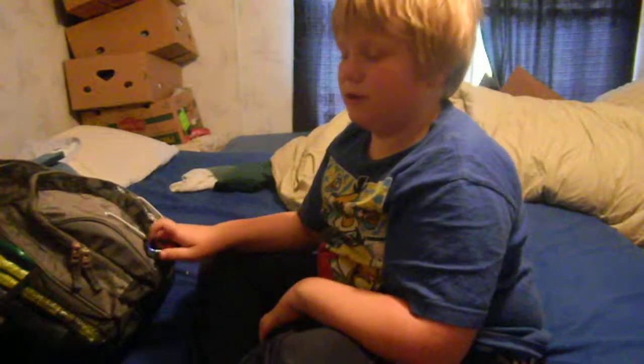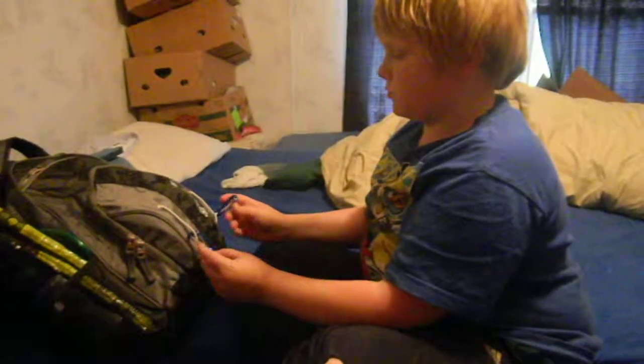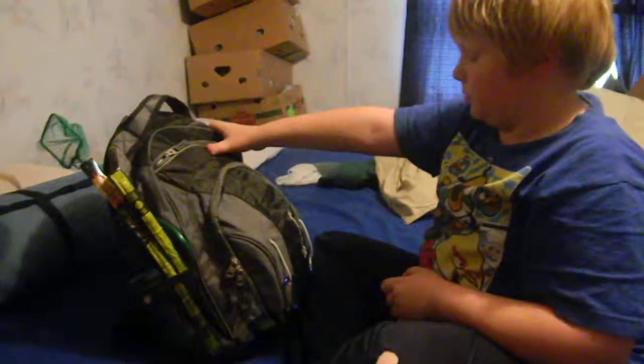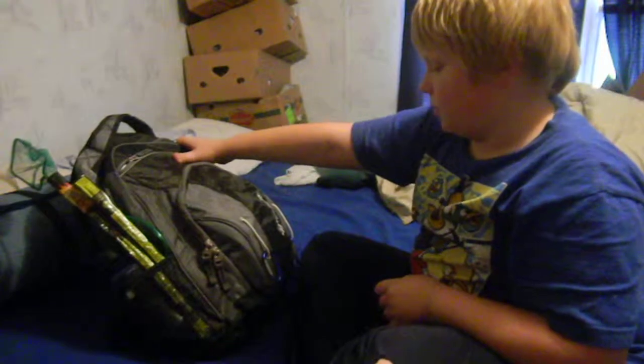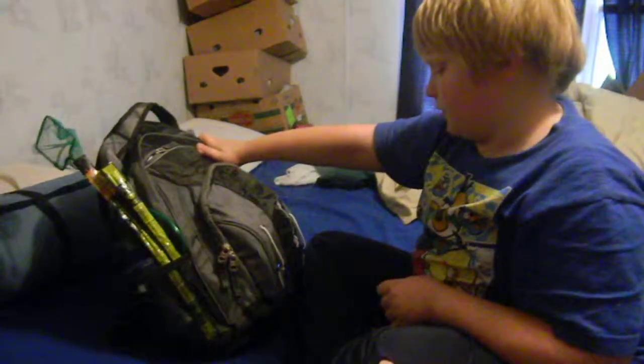Hello, this is James Urkowski, and here is another bug-out bag that might come in handy when you're outside. This is the Outdoor Products More Than 8.1 backpack, and it is a really big backpack. It has the hydration compartment, and it's only about 25 bucks at Walmart.